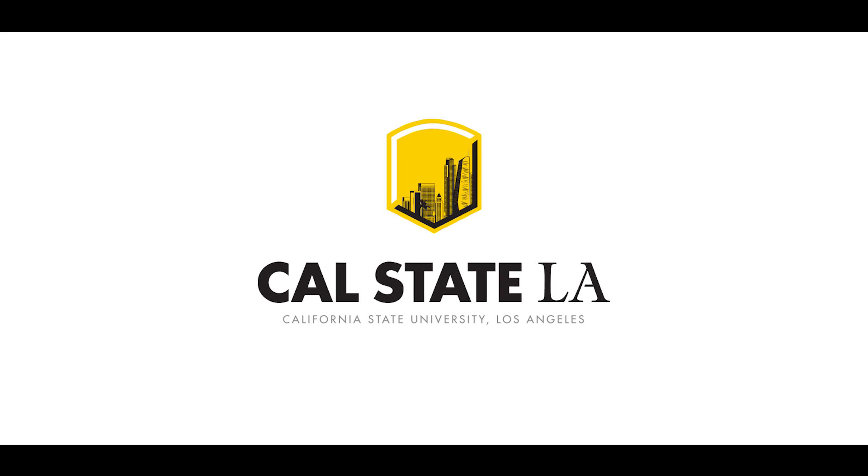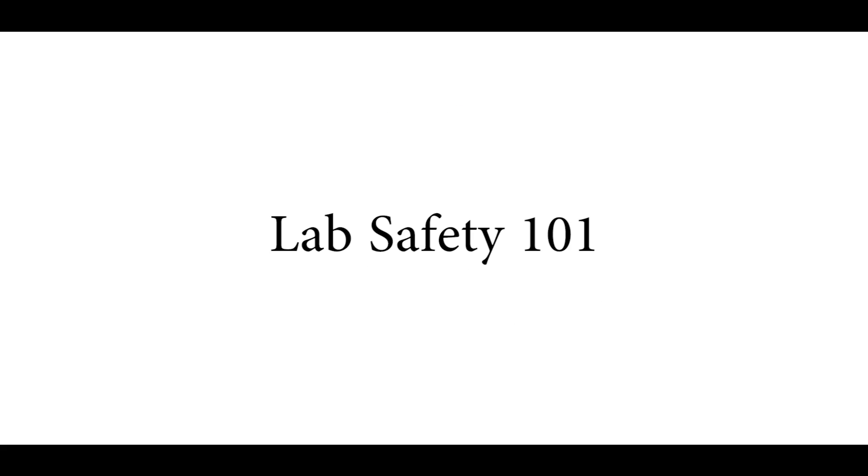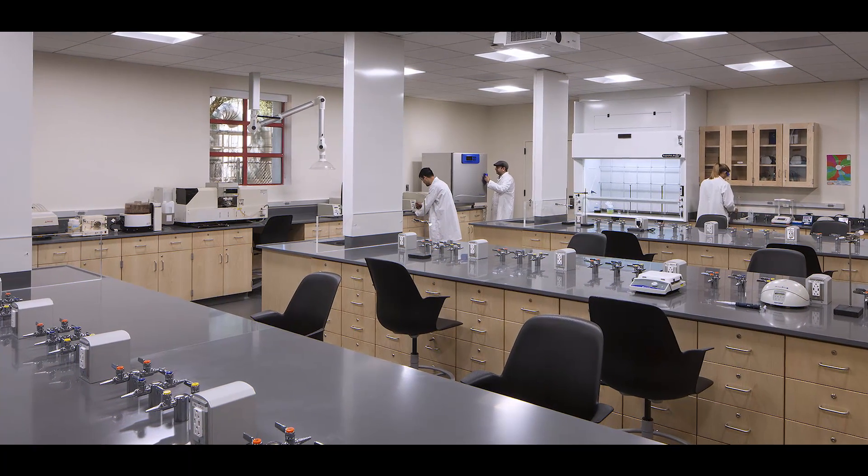Hello, welcome to California State University Los Angeles. Over the next 10 minutes, we'll be going over lab safety points. At California State LA, the Environmental Health and Safety Office ensures that students and faculty are aware of safety issues while working on campus labs.